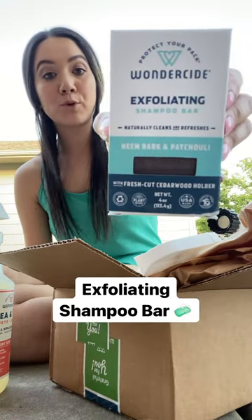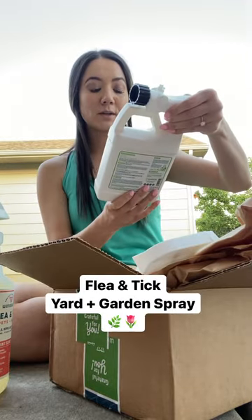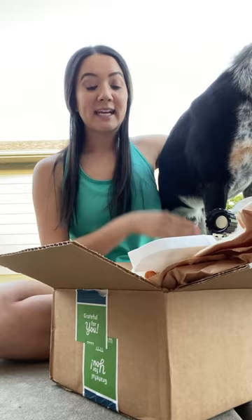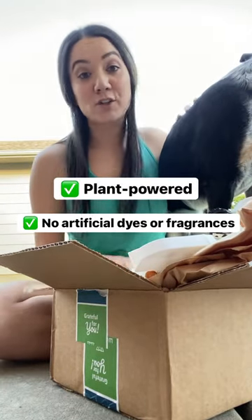This exfoliating shampoo bar smells amazing. We are really looking forward to trying this flea and tick yard and garden spray. It is a plant-based product and it's free of dyes and artificial fragrances.